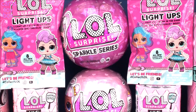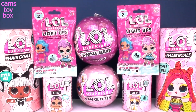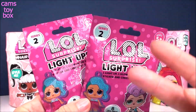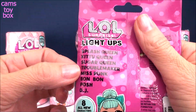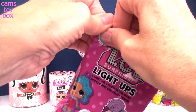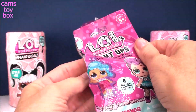Hey guys, welcome back to Cam's Toy Box. Today we're going to be opening some more awesome LOL surprises. Let's start off with our LOL Surprise Light Ups blind bags. We have two here, both from Series 2. There are eight different dolls to collect and they're basically keychains that have a little light on them — kind of like a little flashlight. They're super cool. You also get a sticker and the sticker will glow in the dark.